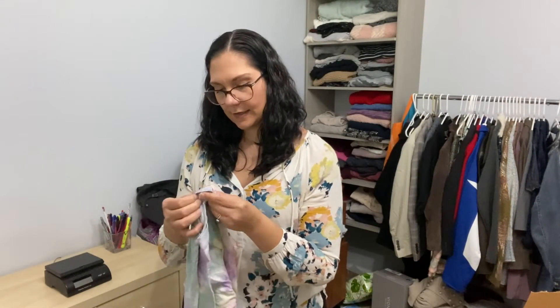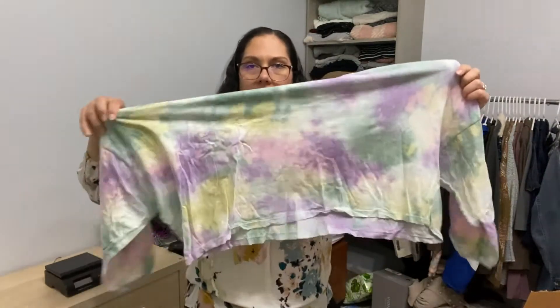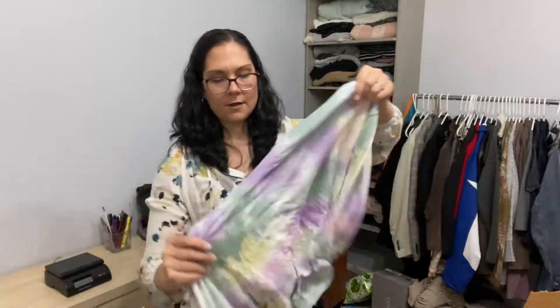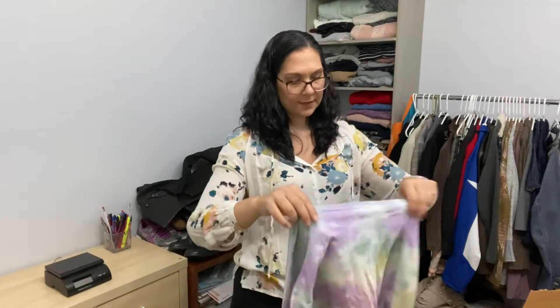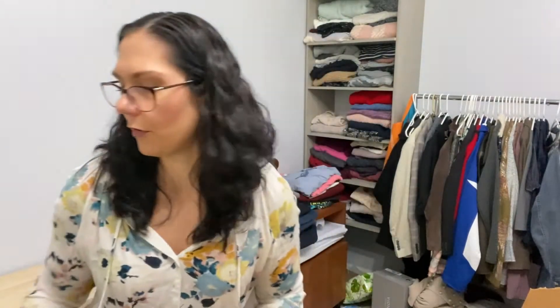This is like a tie dye — it says made in the USA, Maroney again. It's like a cropped boxy shirt. These are so cute. It's a size large.